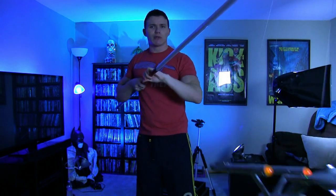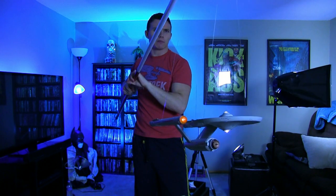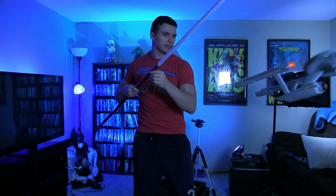Hey there guys, how's it going? You're probably asking yourself what's happening right now. Why do I have this Enterprise strapped to a painting pole with some fishing line? Well, I'll answer your questions. Just hang on, let me set this down.